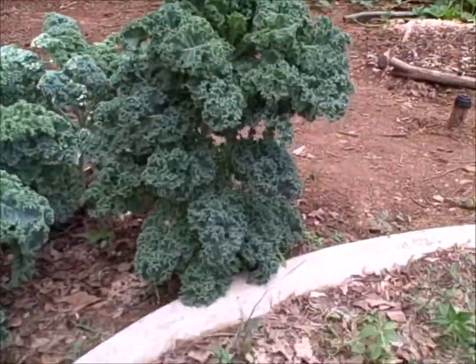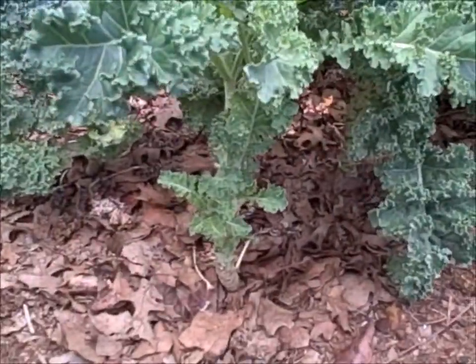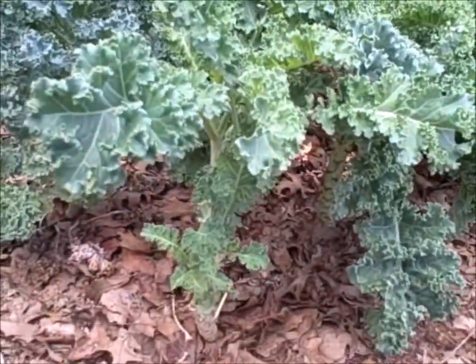Something got pretty big. That one right there is about two foot tall. You can see I harvested this one about a week ago, and it's still leafing out.